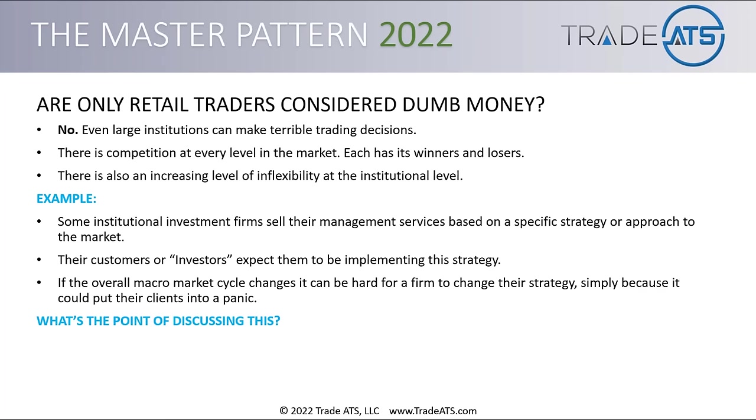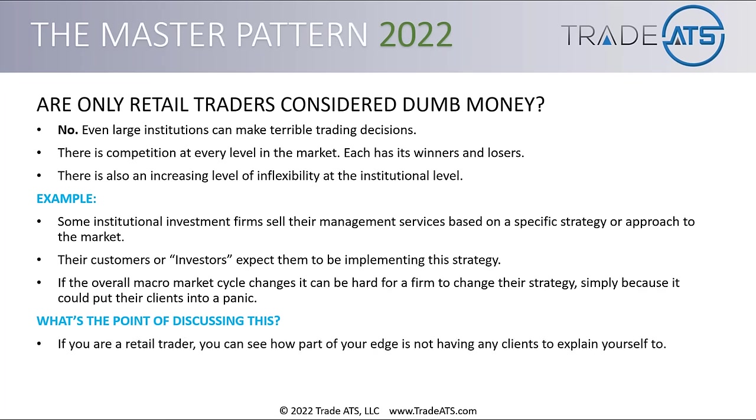So what's the point of discussing this? Well, if you're a retail trader, you can see how part of your edge is not having any clients to explain yourself to. You can turn on a dime. If the market environment changes, you can change your approach and go with that new market condition, and you don't need to explain it to anybody except yourself.